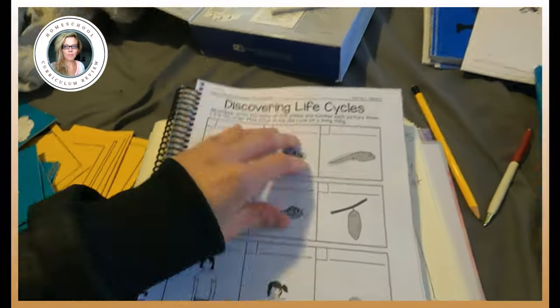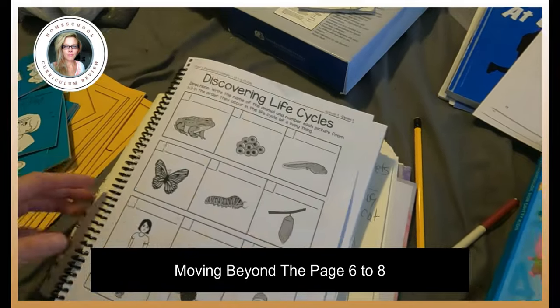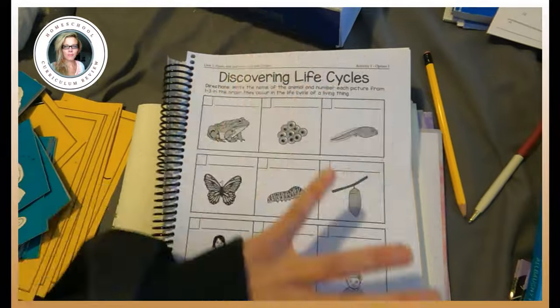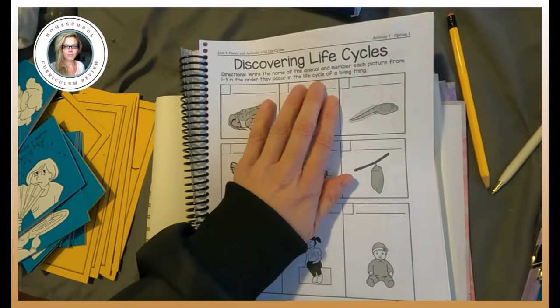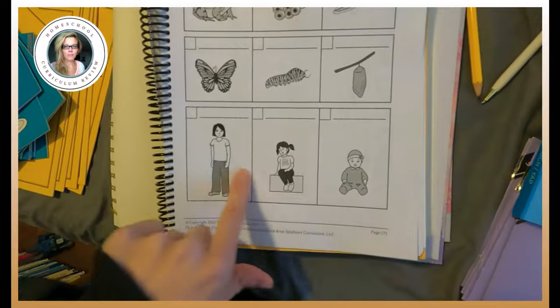The last thing I'm going to show you is something cool — every time I find something cool, I've got to share it. So this was Discovering Life Cycles. There were a couple activities for it. This is Moving Beyond the Page, the six-to-eight that I'm working on right now. So we started off — there's option one and then option two. Write the name of the animal and then the number of the picture from one to three in the order they occur. That's what we did with my youngest because we're talking about life cycles.